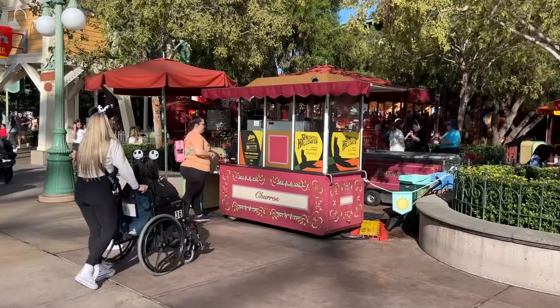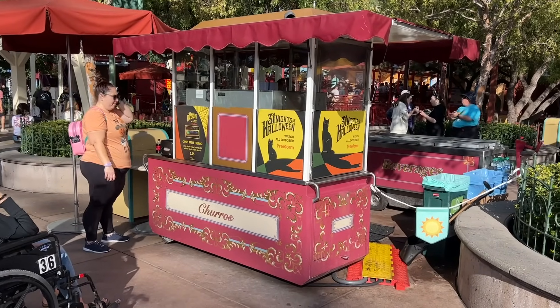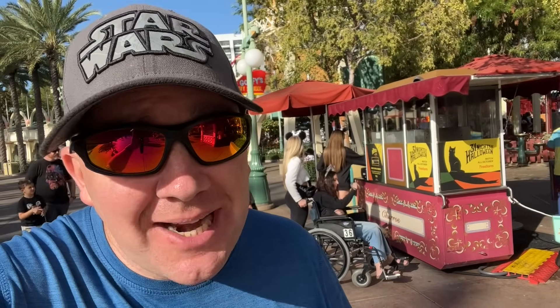Our next Disneyland snack that you absolutely have to get when visiting Disney California Adventure is a churro. Every single churro cart in Disneyland and Disney California Adventure has a specialty churro that they only sell at that particular cart. This one has a Halloween candy apple churro. We're just going to get the standard churro because standard is fine in my opinion. Some of my favorite flavored ones are cookies and cream, the mint ones, and peppermint at Christmas time is fantastic as well.